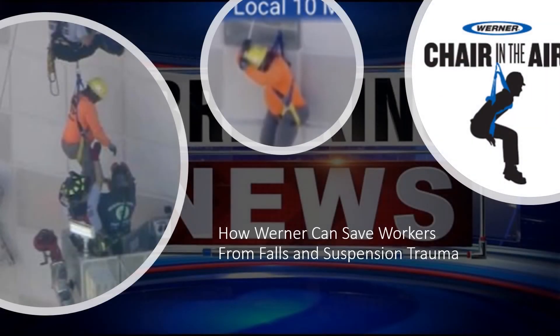In breaking news, construction workers were hanging on for life after a scaffold collapsed. Both workers were wearing Werner harnesses and were able to reach a seated, or chair-in-the-air, position. By doing so, they were able to remain safe for the amount of time they were suspended, which in this case was over an hour. Werner trains on this type of situation daily around the country. Proper training and a Werner-designed harness allowed for the workers to be safely rescued.